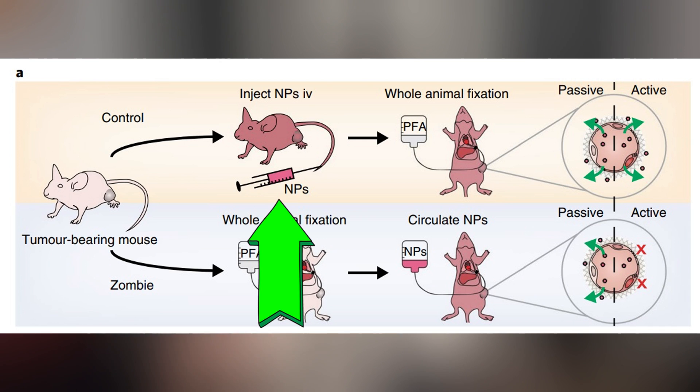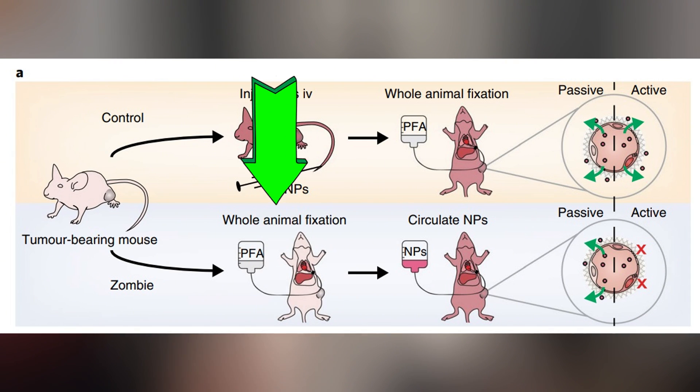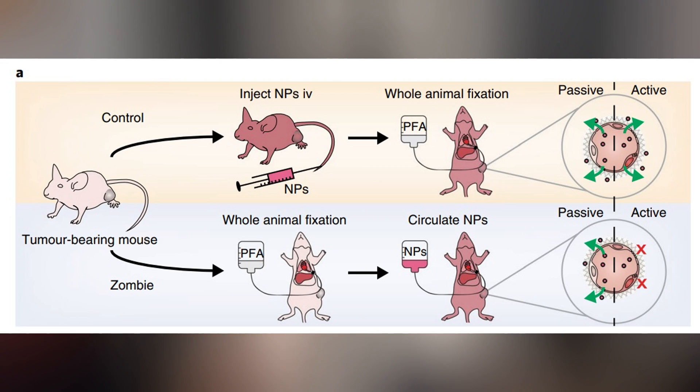They had two test groups: a control group shown on top and a zombie group shown on the bottom. In the control group everything looked normal — you take a regular mouse, inject the nanoparticles into the vein in their tail, then fixate the mice, basically freezing them so you can measure where the nanoparticles are going and how many get into cancer. In theory you should see some amount of passive and active entry, whatever is normally going on. But then they made zombie mice, where they would unalive the mice and fixate them using formaldehyde. This means the mice can't pump their own blood, so the researchers circulate the nanoparticles for them. Since the mice's cellular mechanisms were unavailable, this modeled passive entry — but not active entry — into tumors. Some of the data is almost as absurd as the model itself.